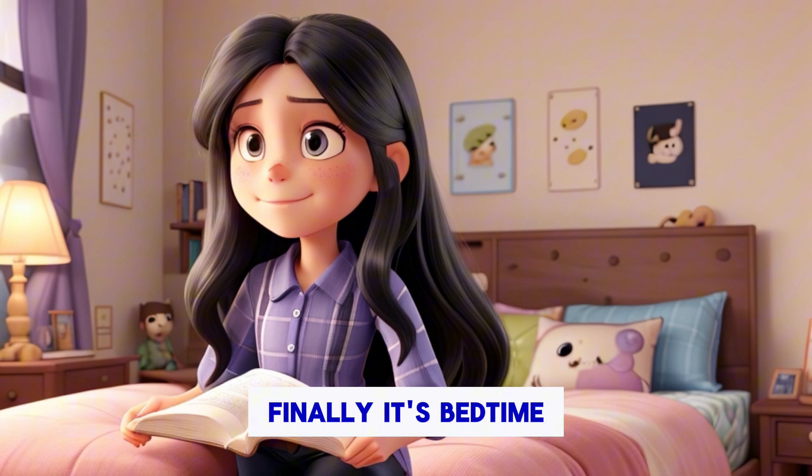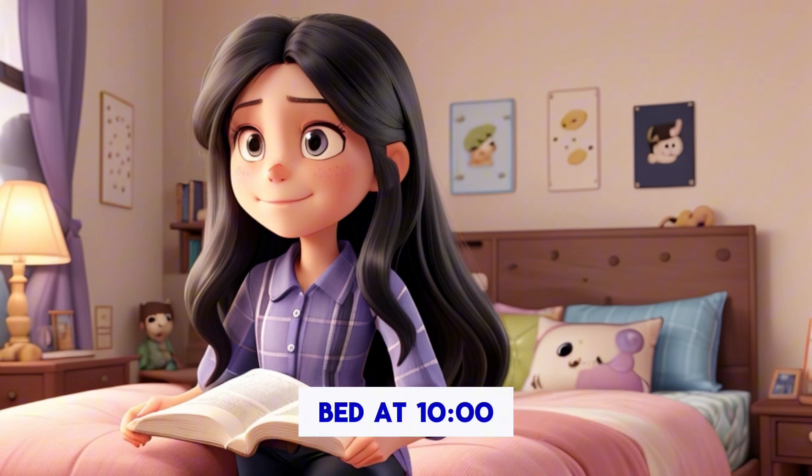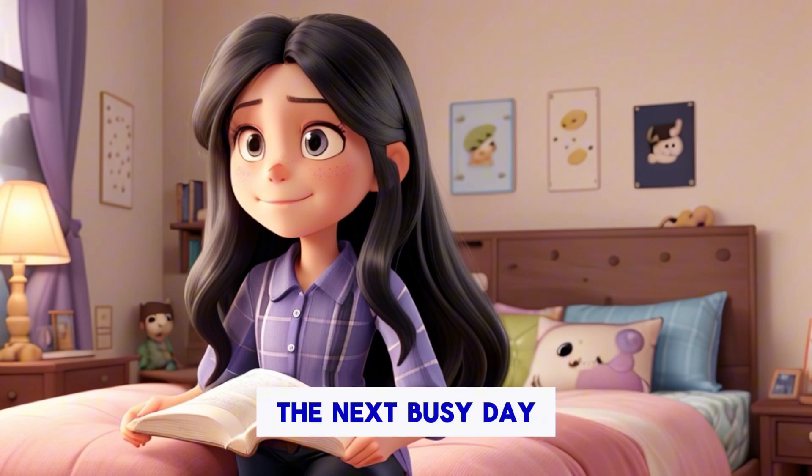Finally, it's bedtime. Before going to sleep, I like to read a few pages of my book. I usually go to bed at 10 o'clock to make sure I get enough rest for the next busy day.